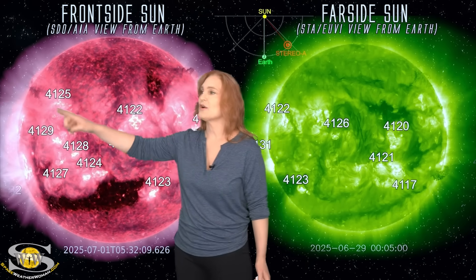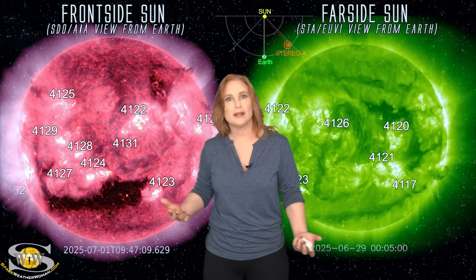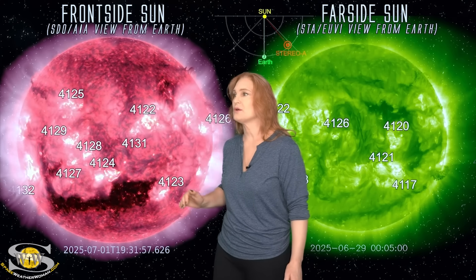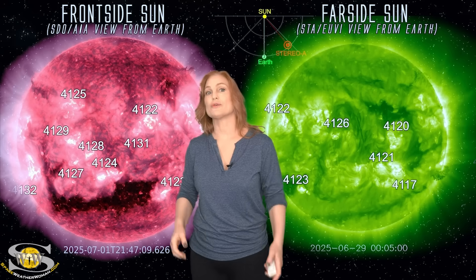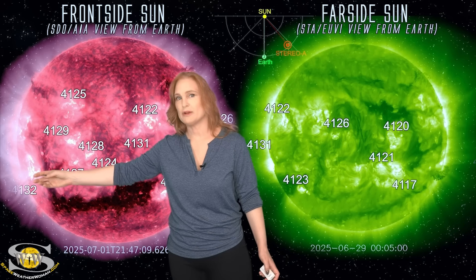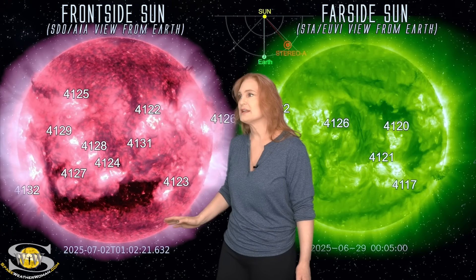Taking a look at our active regions, the disk is covered with them. But sadly, all of them are pretty quiet right now. There are a few more that have been rotating into Earth view, and if you're an amateur radio operator, you've been noticing some of that solar flux creeping up and possibly the noise creeping up on the bands. But region 4132, which I thought might be a bigger flare player, has been pretty quiet thus far. So we haven't seen any big solar flares.